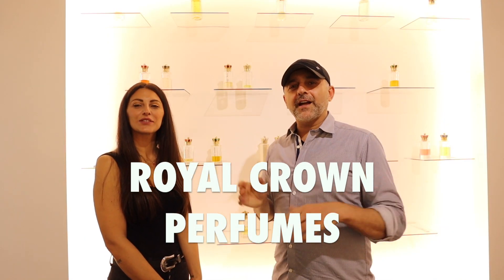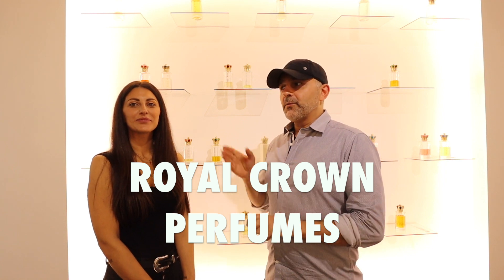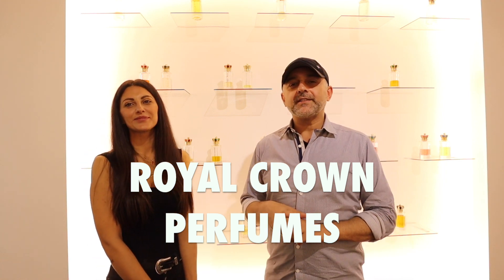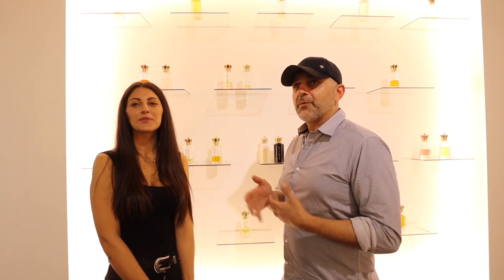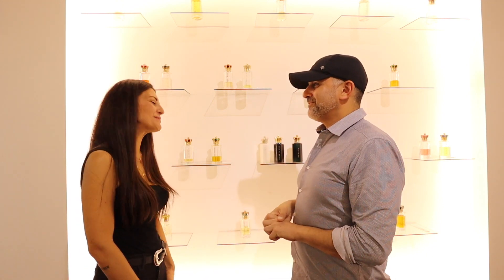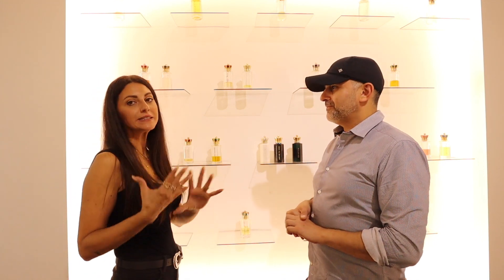Hi guys, thanks so much for tuning in. I'm in Rome at the Royal Crown Flagship Store. I'm with Nicoletta, who is the owner and CEO of the brand Royal Crown Perfumes. She's going to walk us through some of the more popular fragrances and we're going to do a little bit of a tour of the store. Thank you so much - it's a pleasure to have you here.